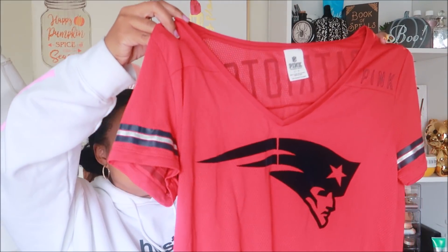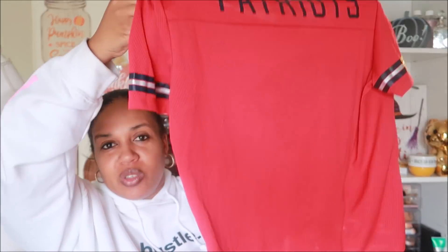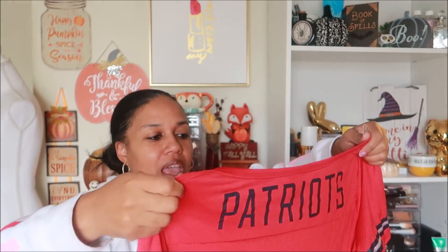What I've noticed about Pink — the Victoria's Secret brand — is that whenever I pick up their sports-type clothing, it sells pretty fast. This is like a Patriots jersey. I had a Green Bay Packers jacket sell really fast with two people bidding on it. So I've noticed that sports stuff sells really well on Poshmark. This one says Patriots on the back and it's a size large.